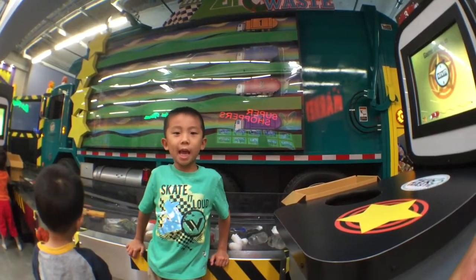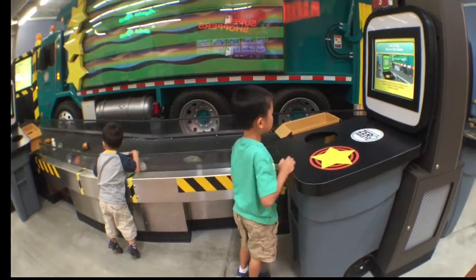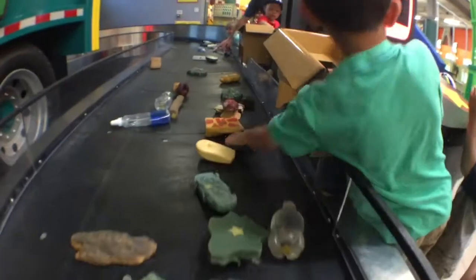Now we're going to play the recycling game. Baby, you can't recycle light bulbs.